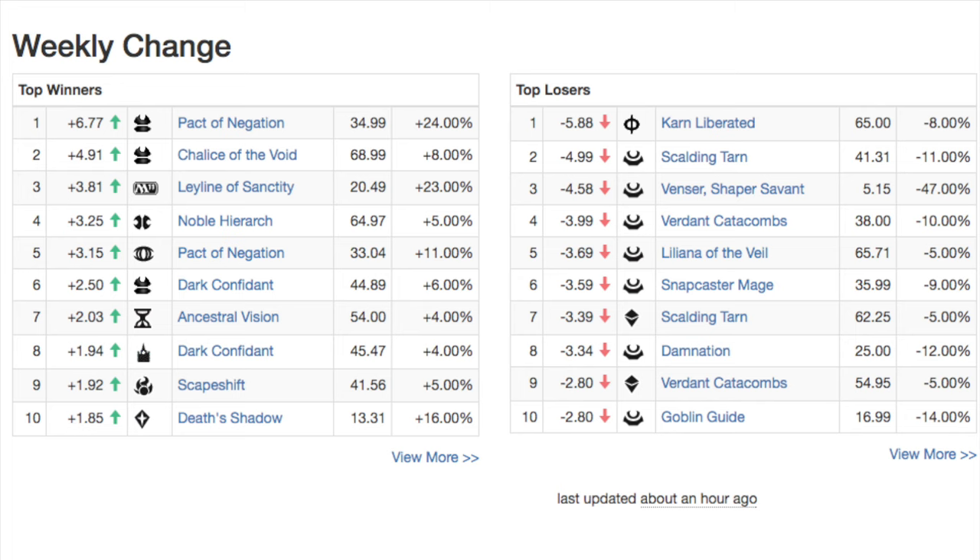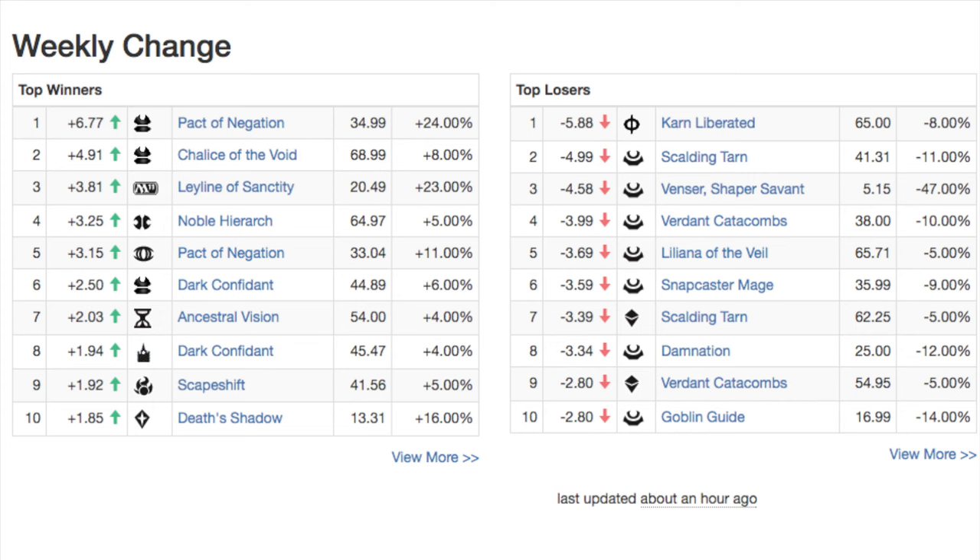Snapcaster Mage, Damnation, and Goblin Guide were all hit incredibly hard. Damnation and Goblin Guide especially, because those are rares. Snapcaster Mage was hit hard too. There's just so much value in this set — the reprint at this scale means a lot of supply is coming into the market.